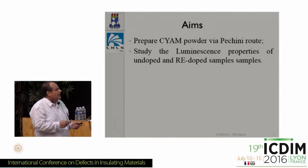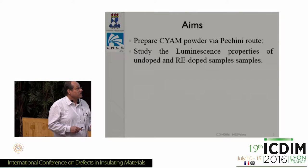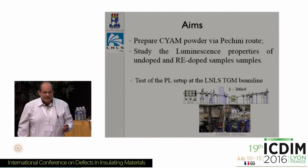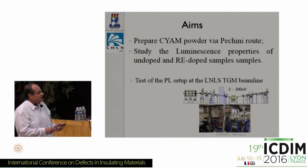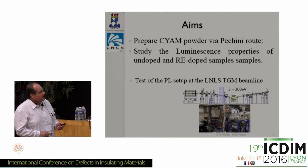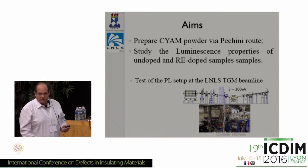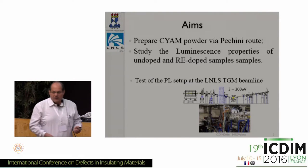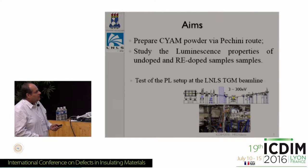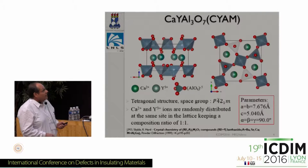One of the targets was to get a pure or single-phase calcium yttrium aluminate. The aim is to prepare nanopowders using a chemical route — the Pechini route — and also to study the luminescence properties of undoped and rare earth doped samples. A secondary aim is to test the photoluminescence setup at the Brazilian Synchrotron National Laboratory, specifically the toroidal grating monochromator beamline. In the last four years, we've been helping them develop the experimental chamber for photoluminescence.